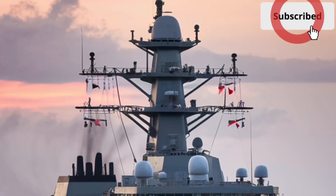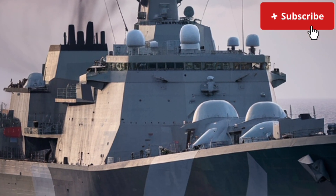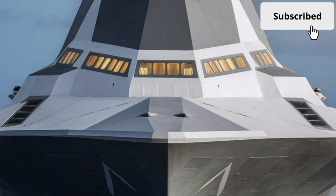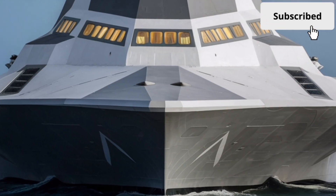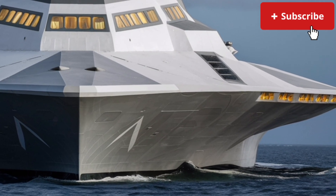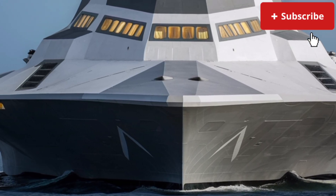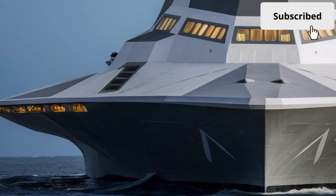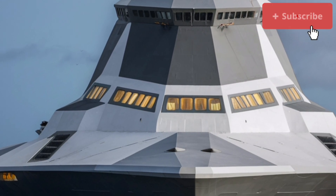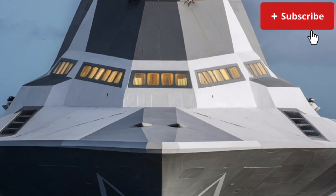Speaking of firepower, the USS Zumwalt was originally designed with two advanced gun systems capable of firing long-range precision-guided projectiles, intended to strike targets over 60 miles away with pinpoint accuracy. However, due to the high cost of ammunition, these systems were never fully operational in their original role. Despite this setback, the ship remains heavily armed with advanced missile systems, featuring a large number of vertical launch system cells capable of carrying a wide range of missiles, including Tomahawk cruise missiles for land attack and other weapons for air and surface defense.